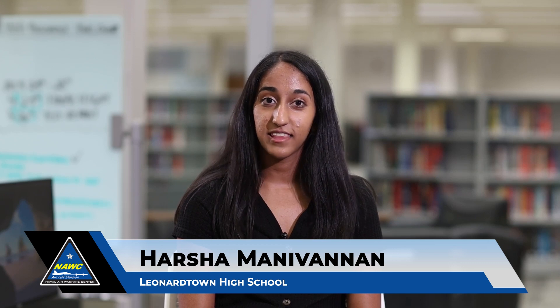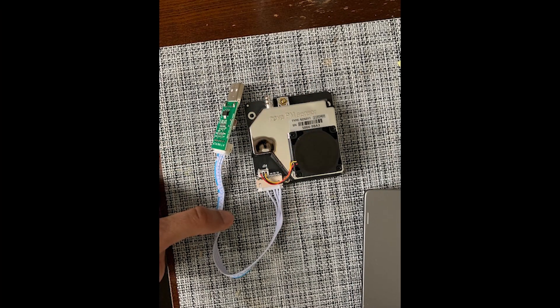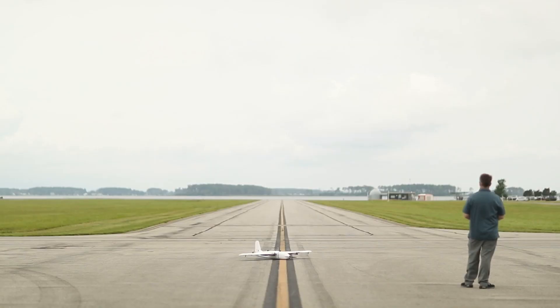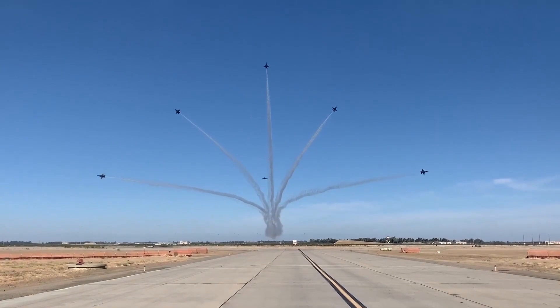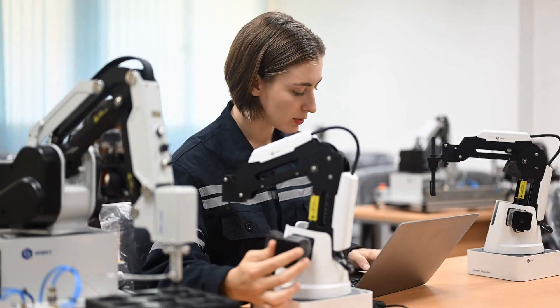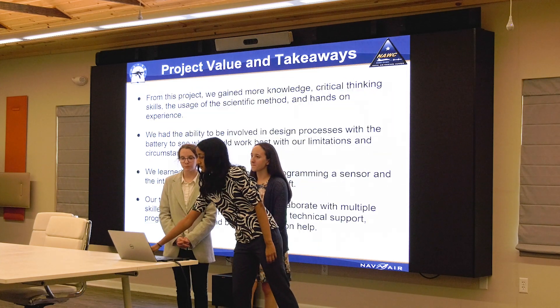I'm Harsha Manavannan. I am a rising senior at Leonardtown High School. I participated in the AirTalent program last year from January to May, and my project centered around measuring air quality data that was integrated on a hobbyist UAV aircraft. From a young age we would go to the annual Blue Angels show, and I was really interested in aircraft. Currently I am a part of the SEAT internship at NAWCAD — this is my second year — and I'm working in the same lab under the air mechanics division. The specific discipline I'm interested in is aerospace engineering.